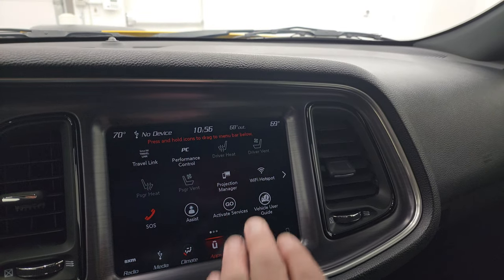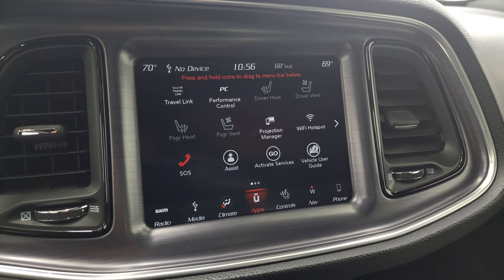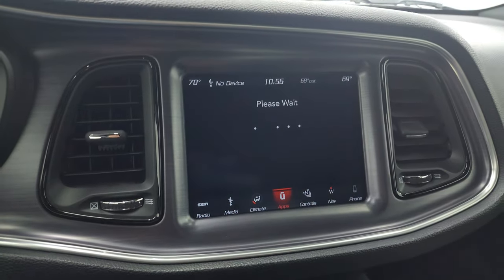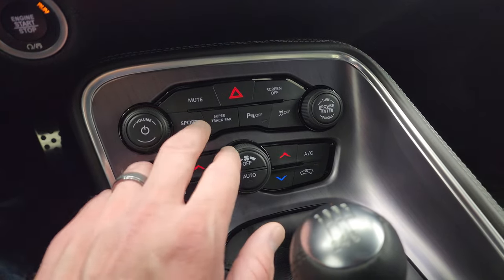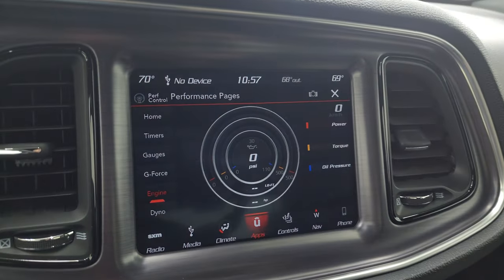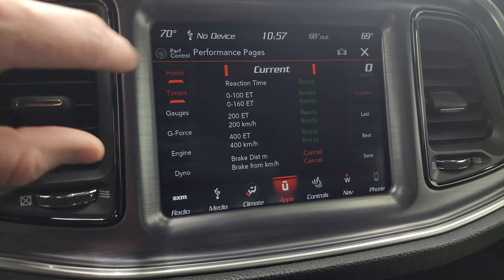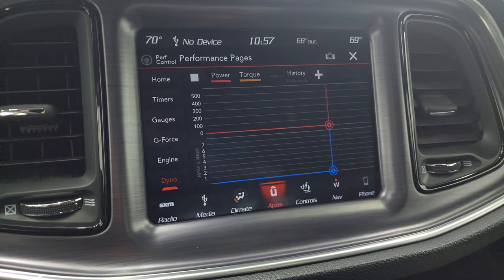You have all your different apps on here including projection manager — you can project your cell phone to the screen via Android Auto or Apple CarPlay. We actually did a demo on Android Auto with an 8.4; check that out in the upper right-hand part of the screen. You also have performance pages including engine, G-force, gauges, timers, and your home screen — you can change those widgets to show whatever you want. There's also a dyno feature that's pretty cool once the car is started. More tactile volume, tune, and climate controls are down below along with sport mode, super track pack, stability control, and parking sensors.